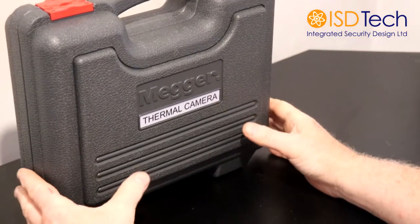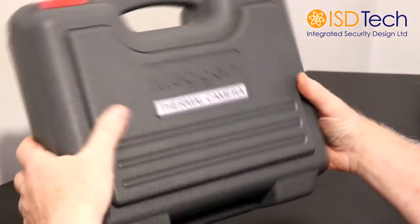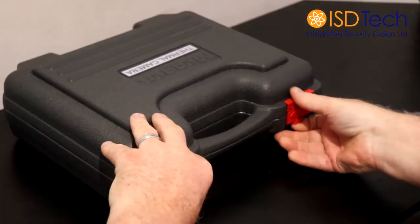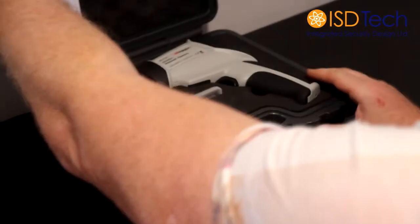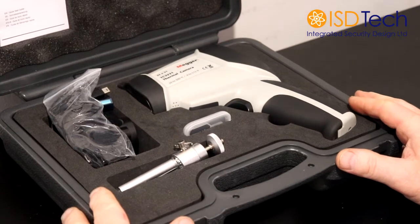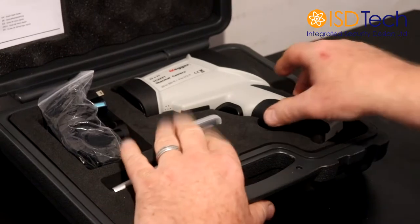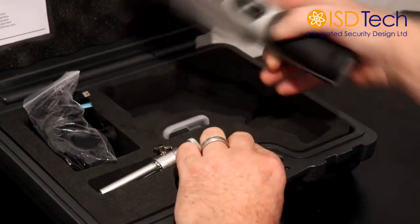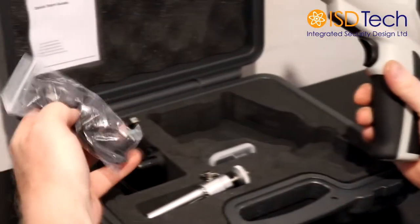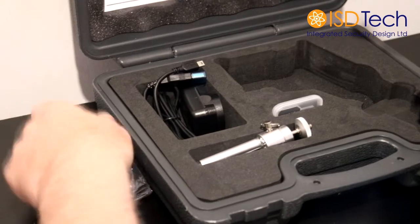Your MEGA TC3231 will arrive in this sturdy case. It has everything that you need to set up and start operating with the camera. Normally from out of the box we would recommend that you charge the batteries just to be on the safe side, but it should come completely charged with the SD card already in it and ready to use.